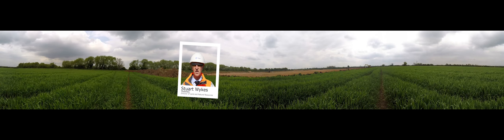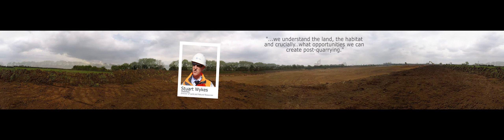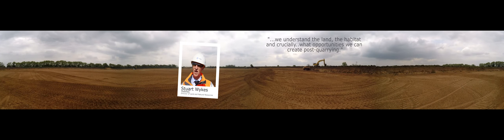Key to the industry, and particularly in Tarmac, has been understanding sustainability and understanding pre-quarrying and land management — before we quarry, during we quarry, and of course after it. With the environmental impact assessments we now do, we understand the land, the habitat, and crucially we understand what opportunities we can create post-quarrying.